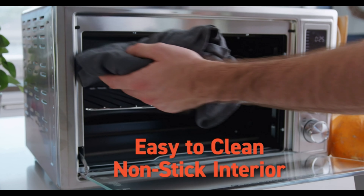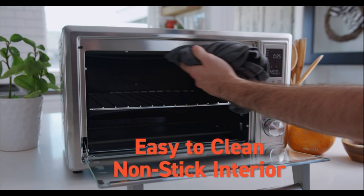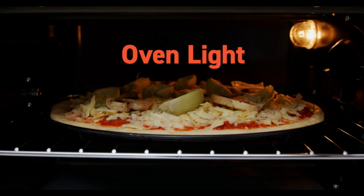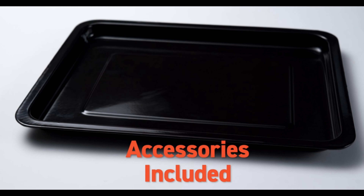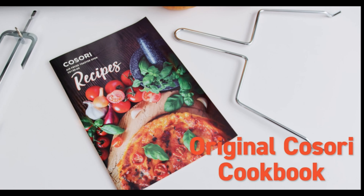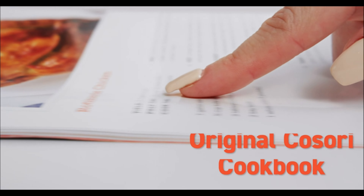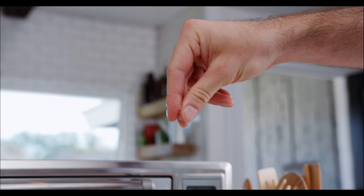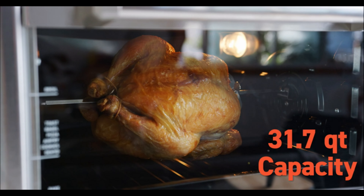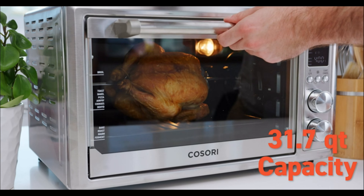Cook for the whole family with the 32-quart/30-liter Air Fryer Toaster Oven, accommodating a 13-inch pizza, 6 slices of bread, or even a full rotisserie chicken, ensuring you can prepare generous meals for 5–7 people. Transform your cooking experience with up to 85% less oil compared to traditional deep-fried foods, turning your toaster oven into an air fryer for healthier, equally delicious results.